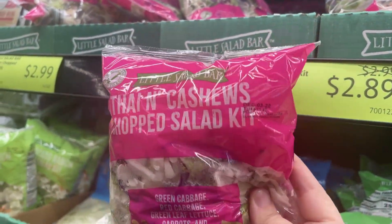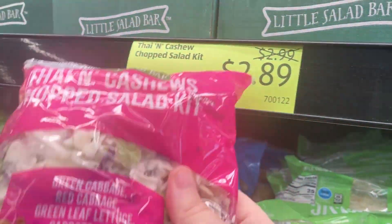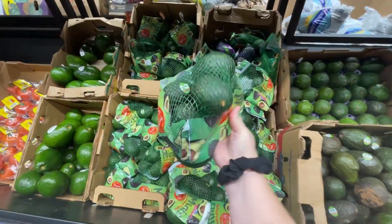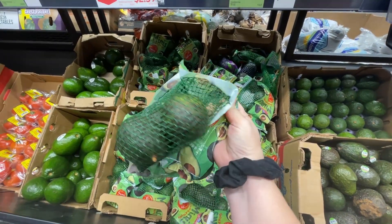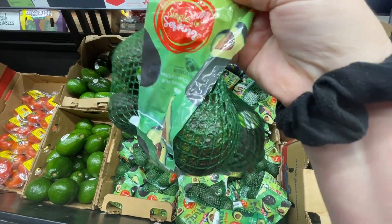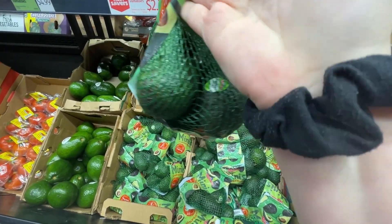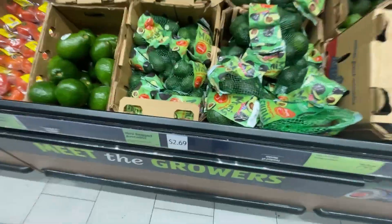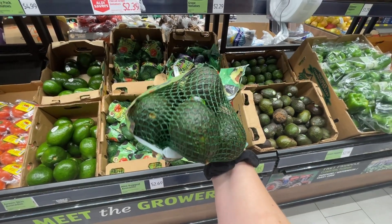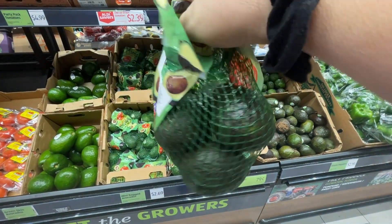I am grabbing one of these. One of the reasons is because there's tahini in it and I've never had tahini and I want to try it. So I'm grabbing that — it's on sale. I'm also going to grab a bag of avocados.